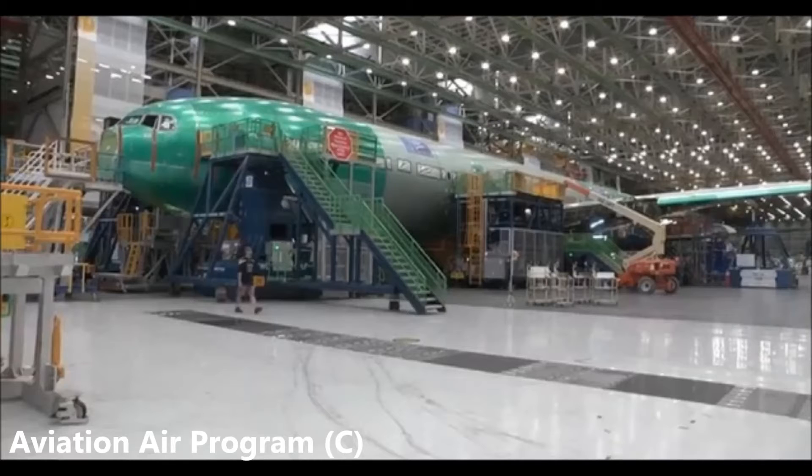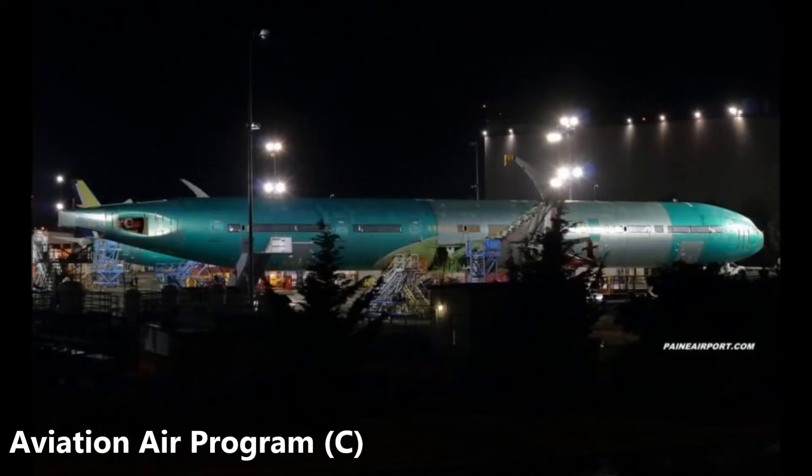The aircraft features folding wingtips, which look similar to winglets on the Boeing 767 or Boeing 757. The 777X was announced in 2013 at the Dubai Airshow.